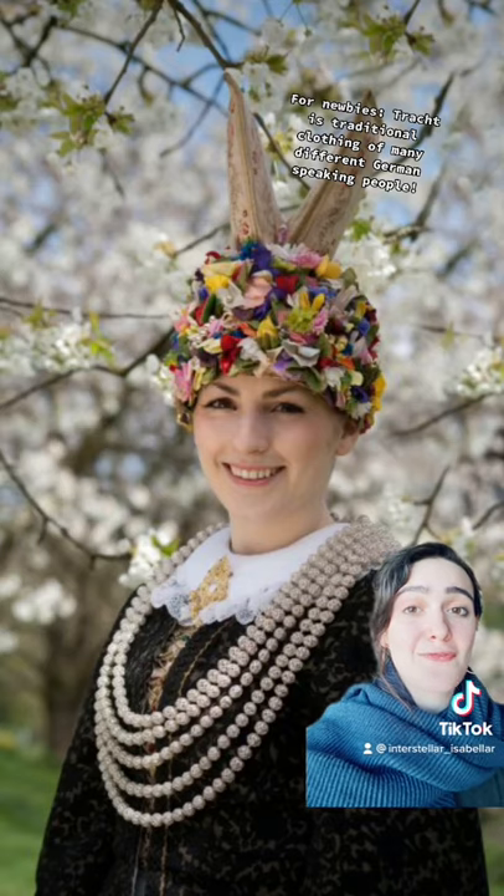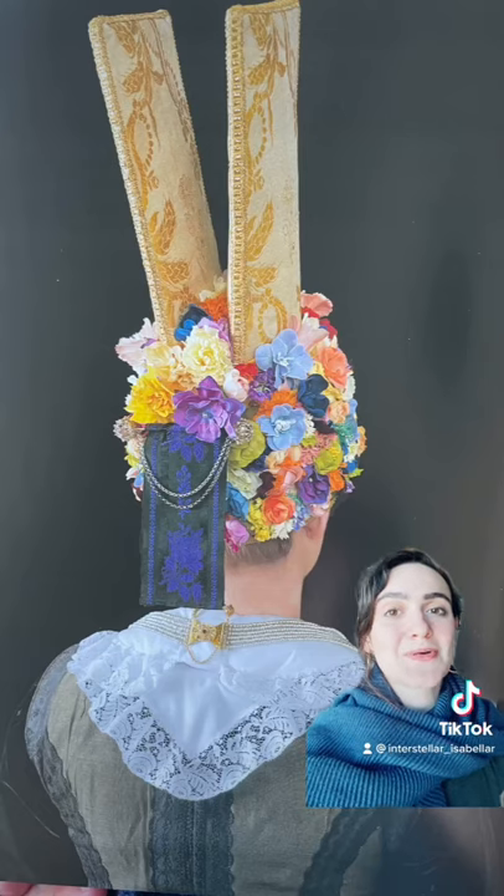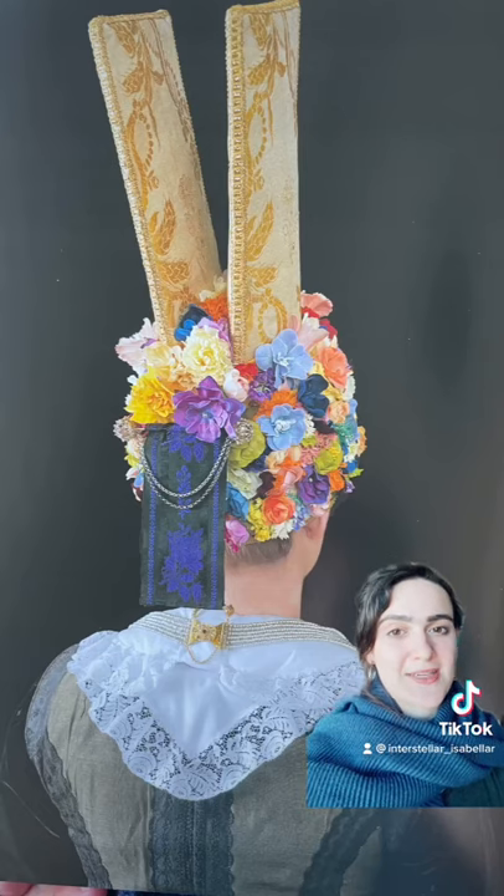This is the bridal headdress, the Flunkkranz. Those two wings are supposed to represent the blades of a windmill. You can see the Dutch influence, right? Not only are they super cool, they remind me a little bit of cookies in the best way.